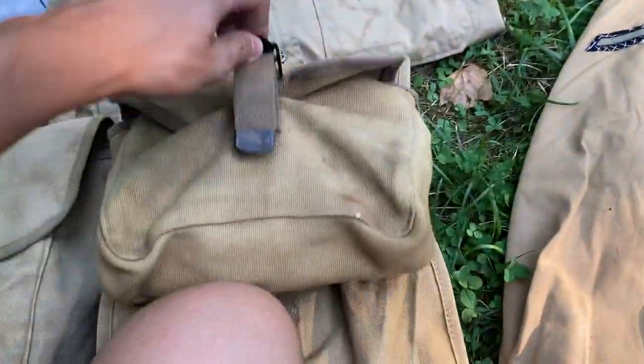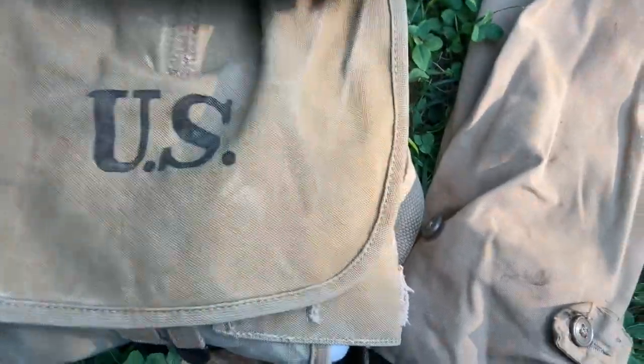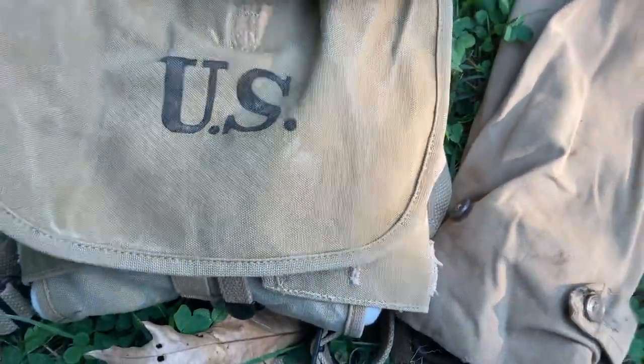This is actually a World War One haversack — at least the body is. The meekin pouch is a reproduction.